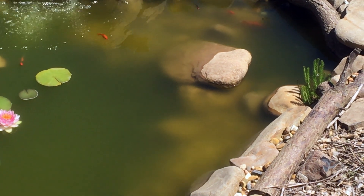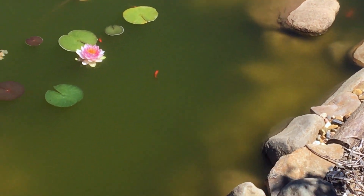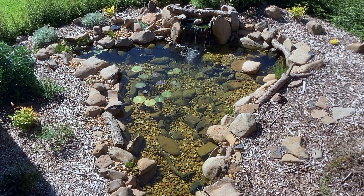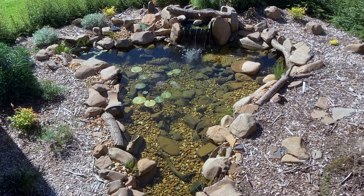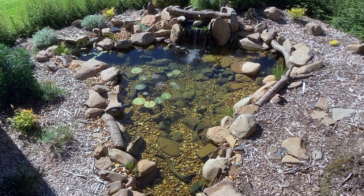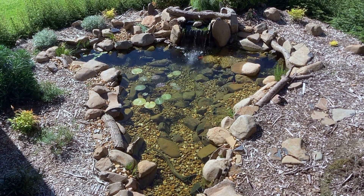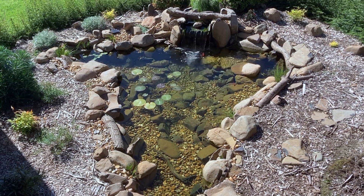This algae is actually helping filter the water and keeping it safe for the fish. Once the levels of the nitrifying bacteria are restored, the pond water will clear naturally. Now the really cool thing about these bacteria is that they're everywhere — you don't actually need to add it to the pond, it's just going to appear naturally.